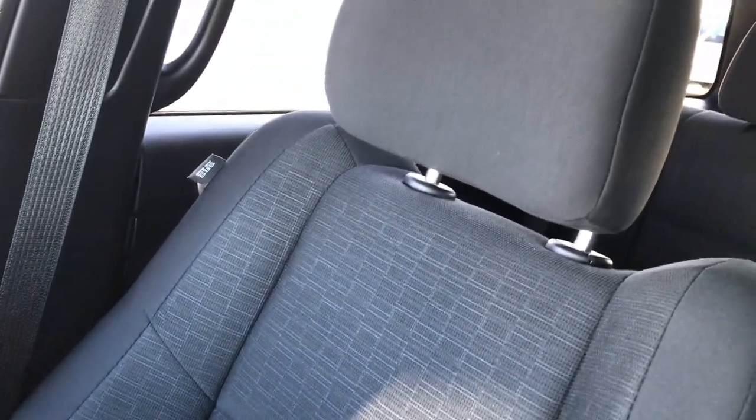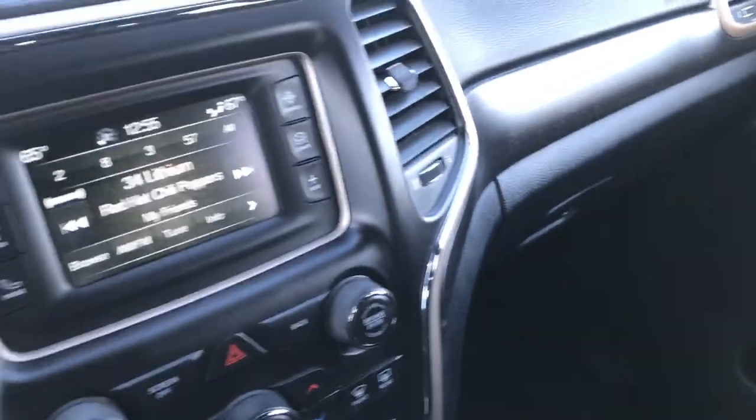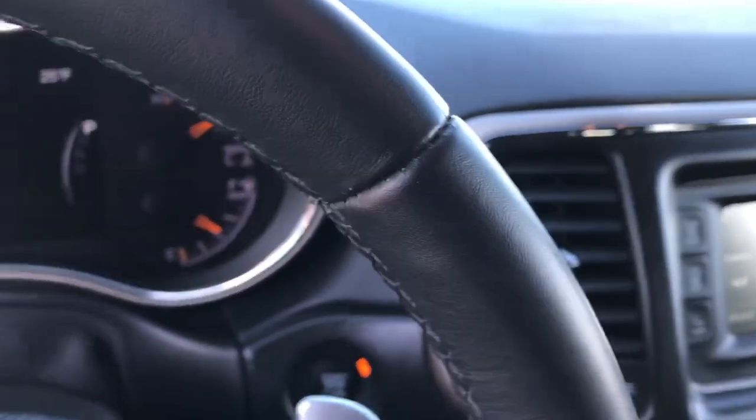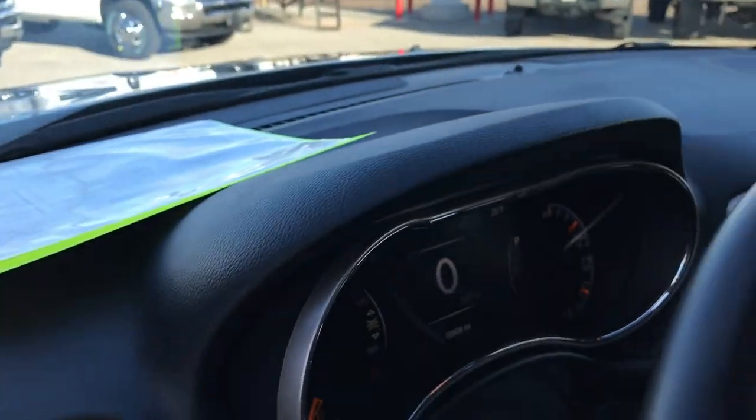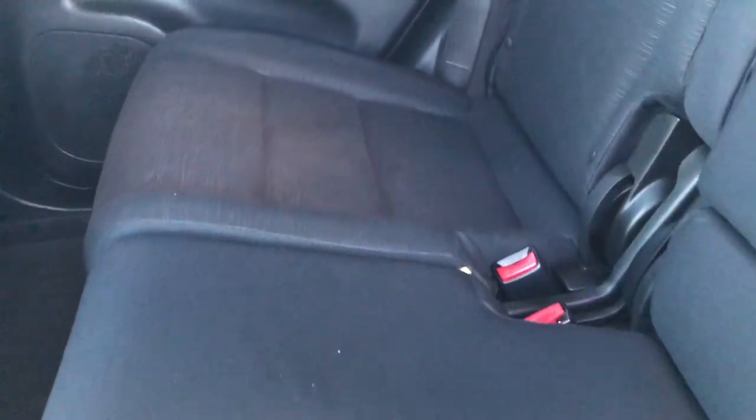The passenger seat is very clean as well, no rips or tears. Side curtain airbags throughout. Factory floor mats on that side, and you can see just how clean this vehicle is. This one was a local trade-in — purchased here brand new, always serviced here, and traded in on a brand new Jeep Grand Cherokee. Back seats are very clean as well, no rips or tears. Latch child safety system for car seats. Factory floor mats throughout back here as well, and these seats fold down flat for extra storage.